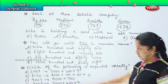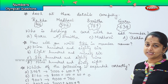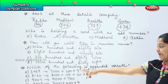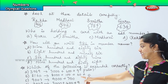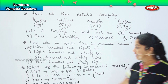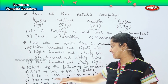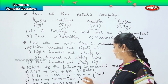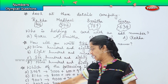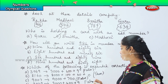3069 should be 3000 plus 60 plus 9, but here it is written as 3000 plus 600 plus 9, so that is false. 8160 is 8000 plus 100 plus 60 plus 0 — that is correct and true. 9007 should be expanded as 9000 plus 7, but here they have given 9000 plus 700 — so this is false. 3049 should be 3000 plus 40 plus 9, but here it is given as 3000 plus 400 plus 9 — so this is also false.